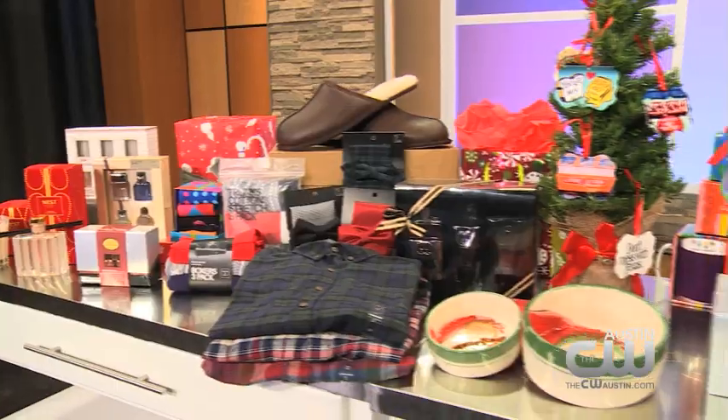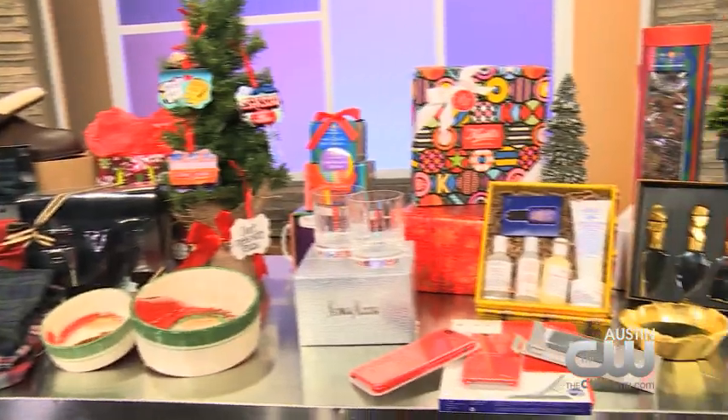You guys can find all these gift items for under $100 at the Domain, and find all this information again at CWAustin.com.